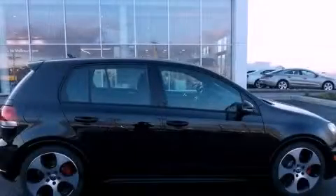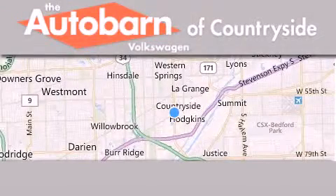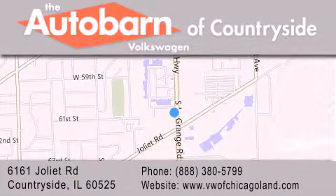Call or visit us right now and arrange your test drive today. Thank you for considering Autobahn Volkswagen of Countryside for your next new or pre-owned vehicle. We are conveniently located at 6161 Joliet Road in Countryside. We look forward to serving you.